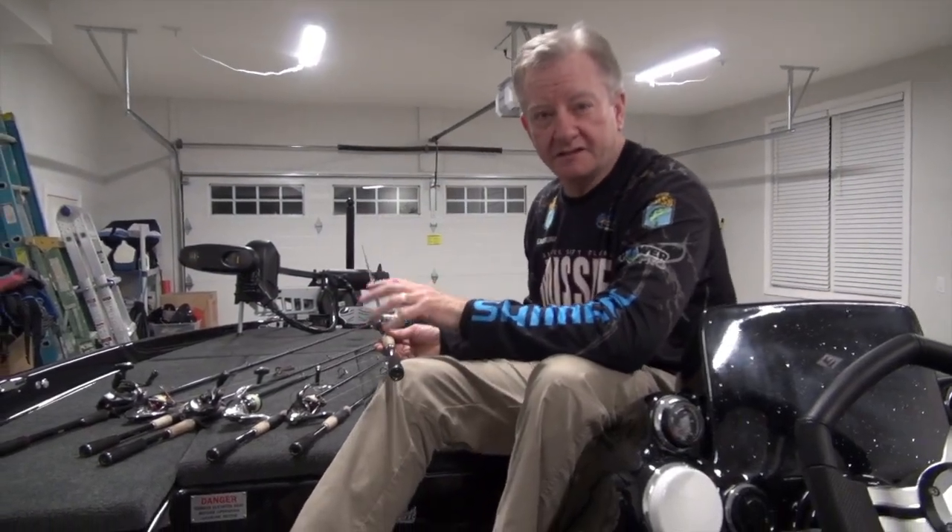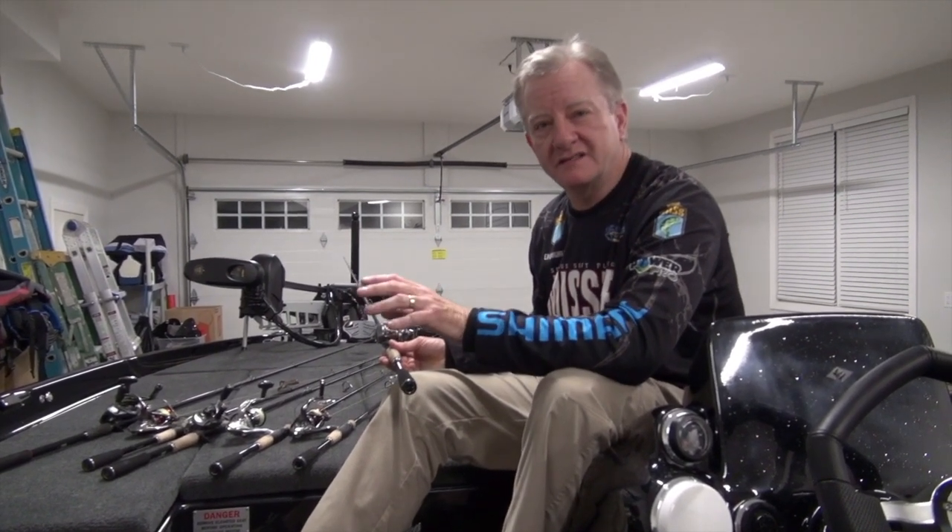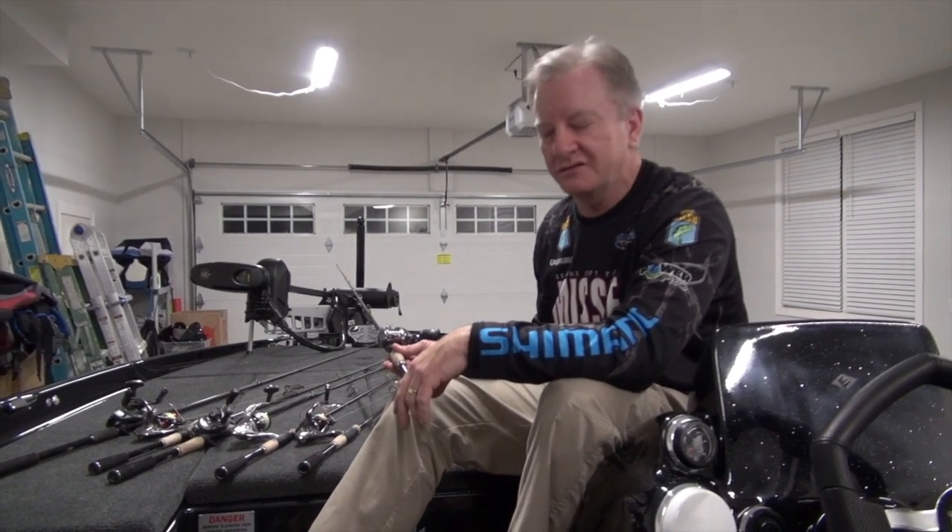I told you all a little bit about my rookie season and how it went and what I thought about it. Now I'm going to go over some of the specific baits that I used on some of my better tournaments. We'll forget some of the ones that I didn't do so well.